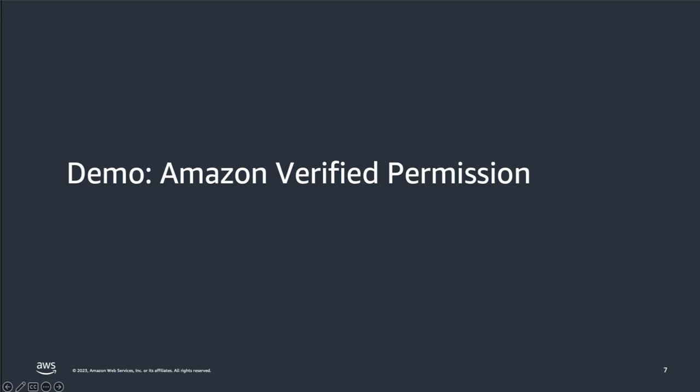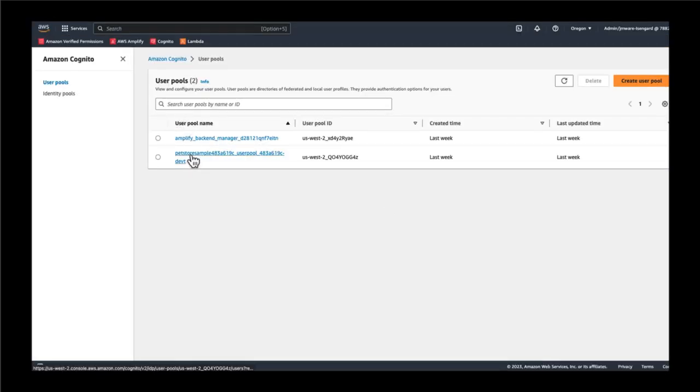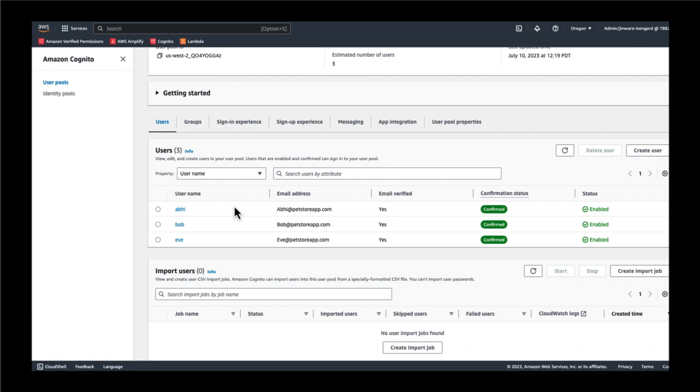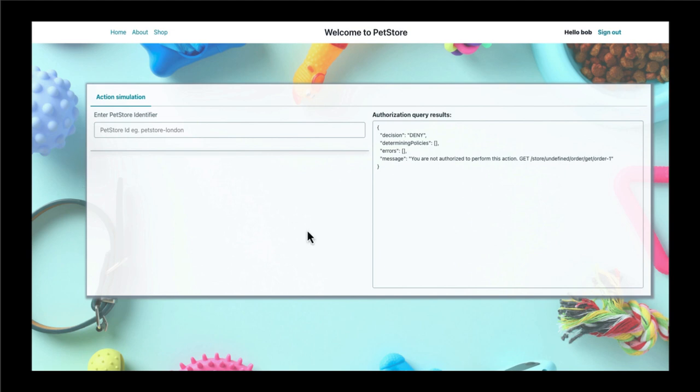Now let's take a look at how this works in practice by managing policies in a policy store with Verified Permissions to manage authorization decisions for an AWS sample application. If you would like to test and demo this process and application yourself, you can find it linked on the final slide of this presentation. Verified Permissions can be deployed with any identity provider. Deploying the application automatically created an Amazon Cognito user pool to manage and authenticate our users. So before we can log into the app, we'll need to review the identity provider. As we go into the user pool created by Cognito, we're going to see our three users identified — in this case, Abi, Bob, and Eve. Our users would normally be able to log in and execute certain functions or actions within our application, but none of our users have been provided any roles, which means they haven't inherited any entitlements to take action in our application.